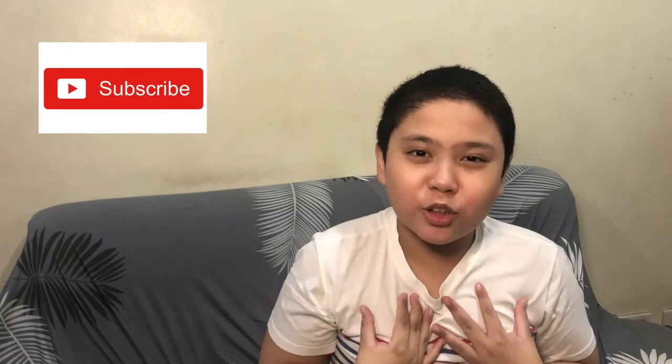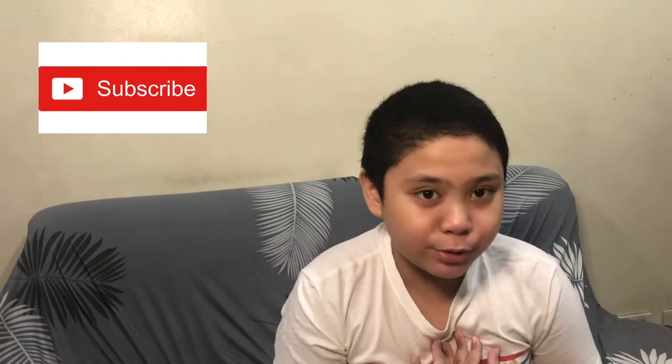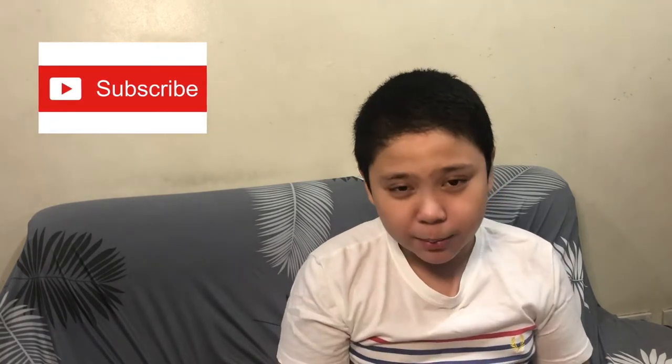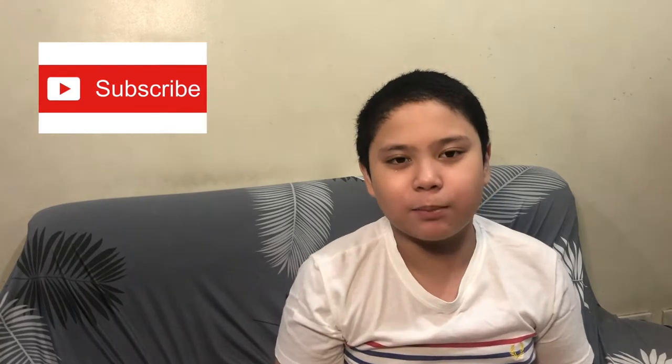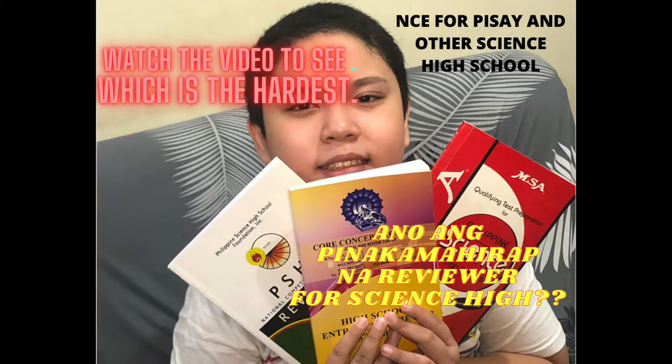Hi guys, welcome back to my YouTube channel. I'm Jerusalem and today we're going to review my reviewers for the upcoming grade 7 entrance exams. Whoever's taking the entrance exams for grade 7, I suggest studying or getting a book. For me, I got a book which is MSA and Core Concepts.